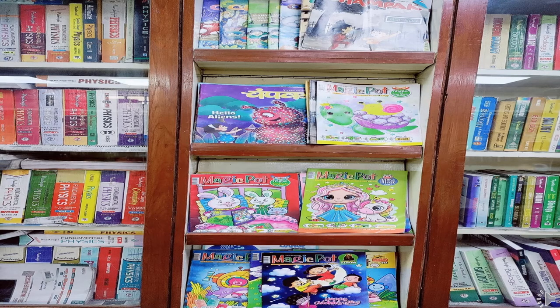Children, here you can see very interesting books of Fairy Tales, Magic Pot, Champak, Nandan, and the books related to various subjects in this shelf.